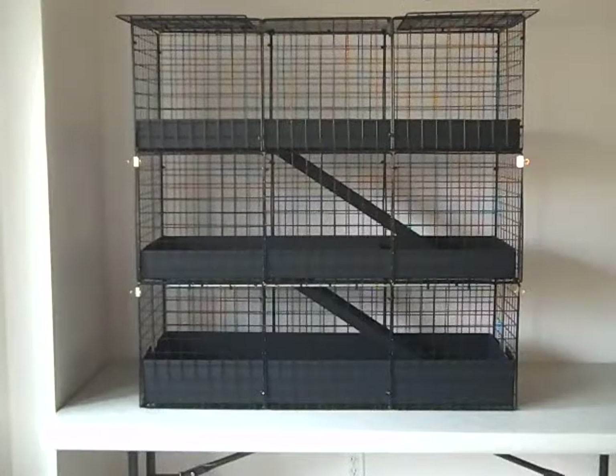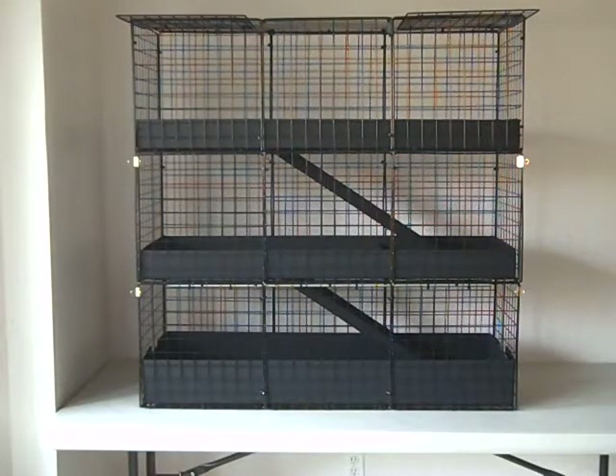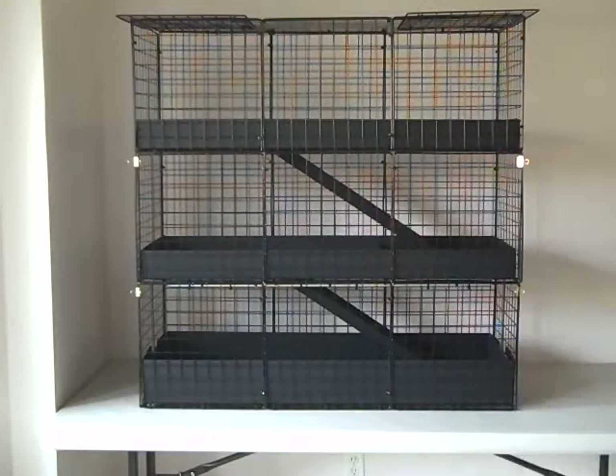You can see that this cage, with its large access openings on each level, has openings that run the entire length of the cage. You can see how much easier it is to clean and maintain your cage than it is through one of those tiny little access holes you get with other cages.